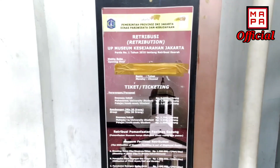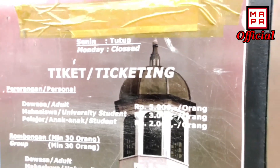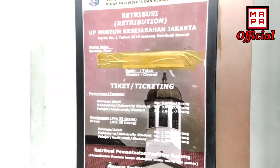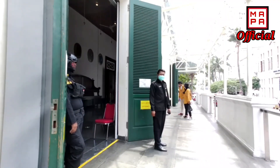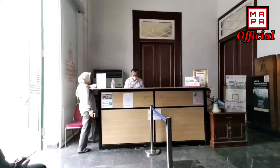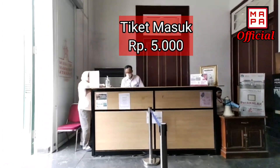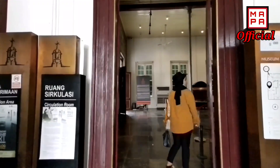saya akan mengajak para Sobat untuk berkunjung ke Museum Fatahilah Jakarta. Di museum itu ada penjara wanita di bawah tanah, kamar Pangeran Diponegoro, serta penjara untuk laki-laki. Langsung saja ke Museum Fatahilah. Dan tiket masuk cukup murah dengan harga Rp5.000.